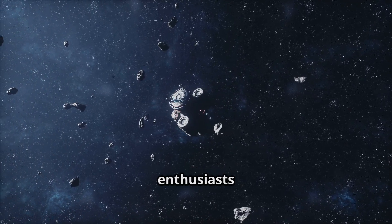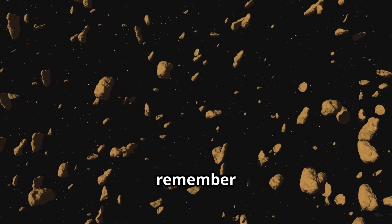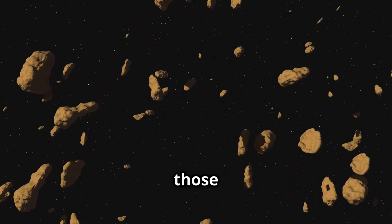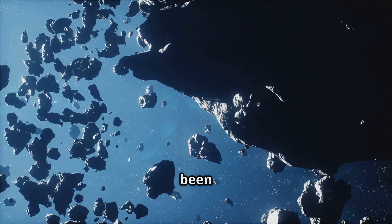The future of asteroid mining is filled with possibilities and could open up new frontiers in both science and industry. It's an exciting time for space enthusiasts and scientists alike. As you keep exploring the universe, remember that the next big discovery might just be a rock away — the cosmos holds endless potential for those daring enough to explore.